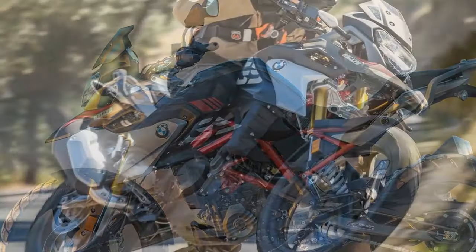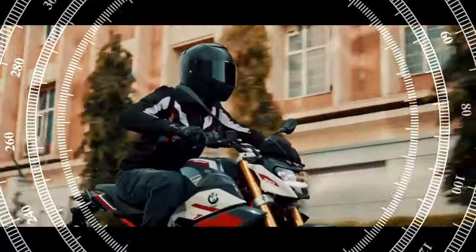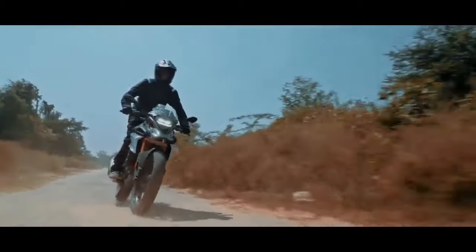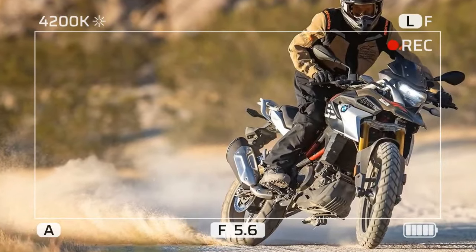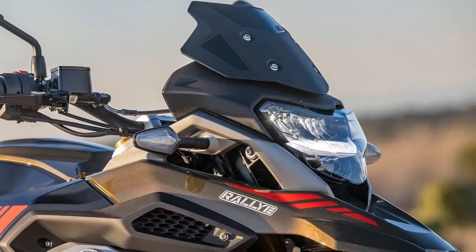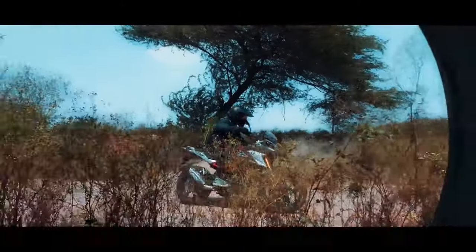The 2023 BMW G310GS is a great choice for riders looking for a capable and versatile adventure bike. It's perfect for commuting, touring, and light off-road riding, and also represents great value for the money. Its pros include a capable and versatile nature, smooth and refined engine, good handling, comfort, and affordability. Its main cons are that it's not the most powerful engine available and not a true off-road bike. Overall, the G310GS is a fun and enjoyable motorcycle to ride.